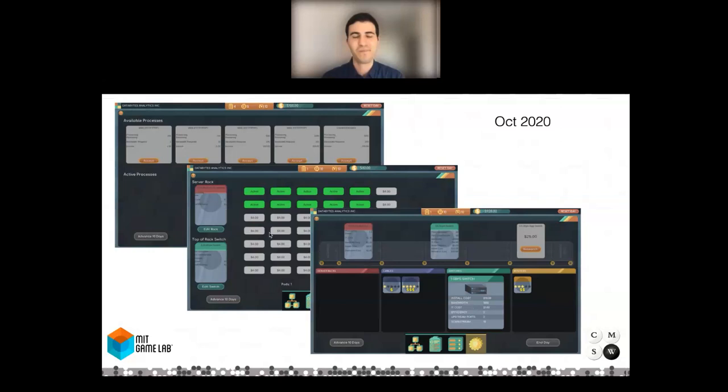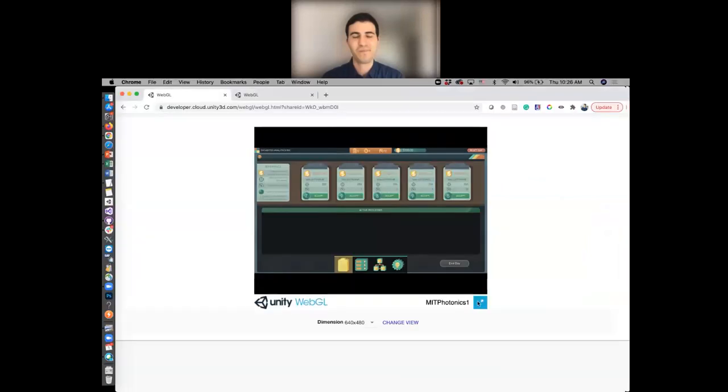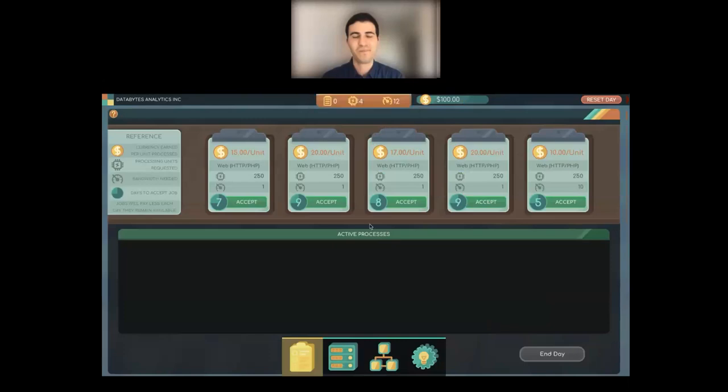The current working version of the game — still in development with a polish phase before a June or July release — shows the game interface. As you're running your data center, you have different tabs to look at: what jobs are available, what they pay, how much energy and computational power they require, the timing, and bandwidth needed.